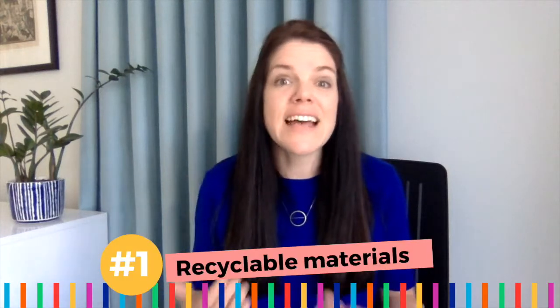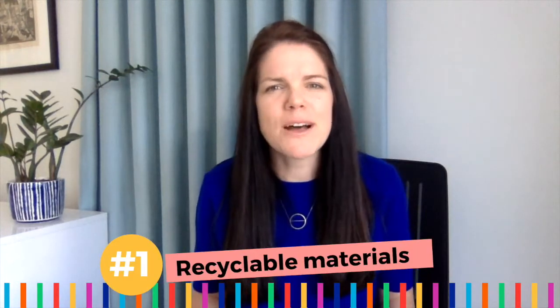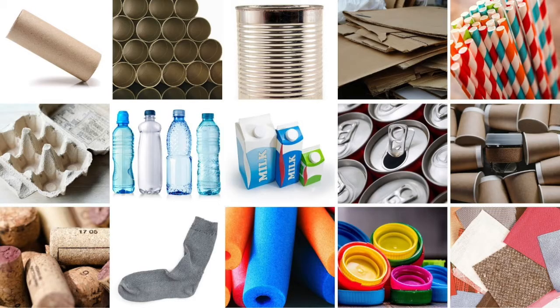Number one: recyclable materials. The best part of Creative Crafting is that you don't actually have to buy all the supplies — you can also collect them. Ask friends, family and neighbors to help and start collecting today. Here's a list of recyclable materials that we often use in our classes.